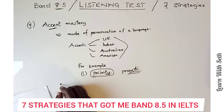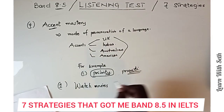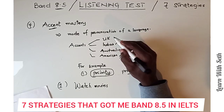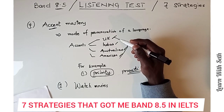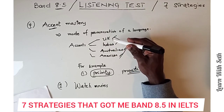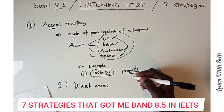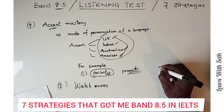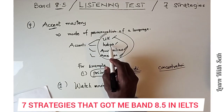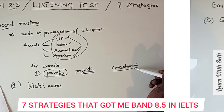Watch movies with subtitles from each accent group and listen attentively to how different words are pronounced. For example, if the word 'concentration' is your answer in the audio, once it is pronounced by an Indian speaker you still know the answer is 'concentration,' and once it is pronounced by an American speaker you still know it is 'concentration.' So you just have to take note of how different accents sound. The next strategy is the spelling skills.